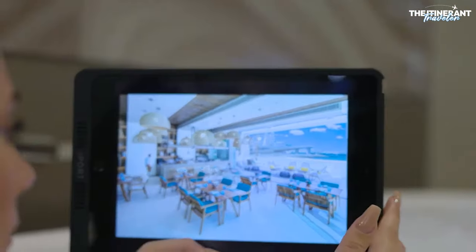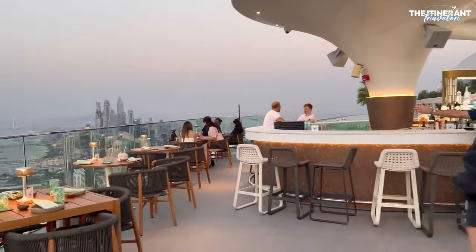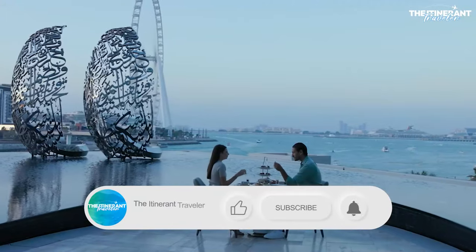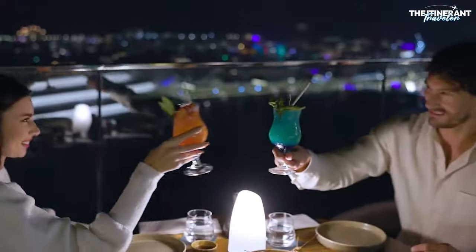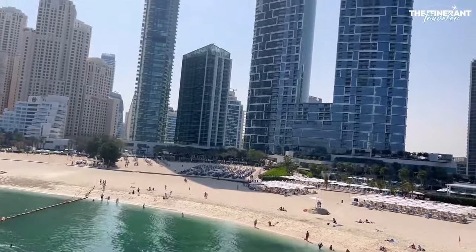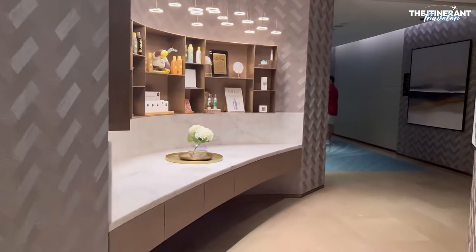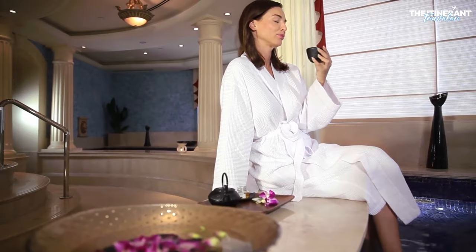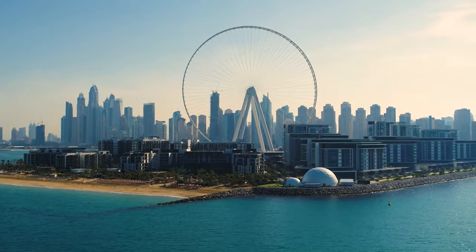Thank you for joining us today as we explore some of the best and most affordable hotels in Dubai near the beach. If you found this video helpful and enjoyed our insights, don't forget to hit that like button, share it with your fellow travelers, and subscribe to our channel for more travel tips and destination guides. If you've stayed at any of these amazing hotels or have any questions, feel free to leave a comment below. Your experiences and feedback are invaluable. Stay tuned for more exciting travel content, and until next time, safe and happy travels!